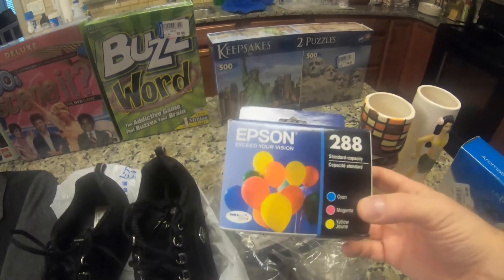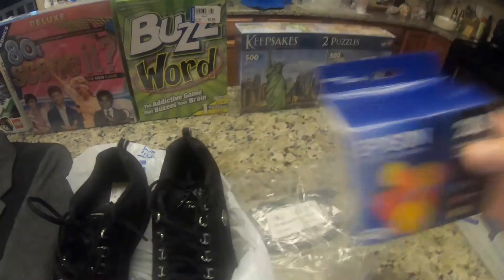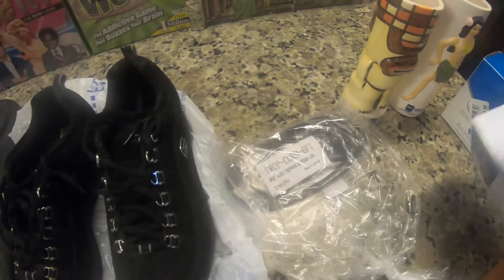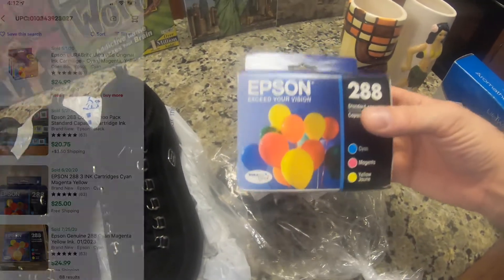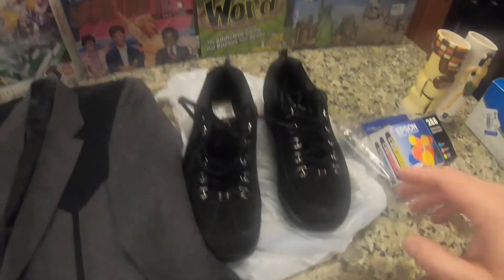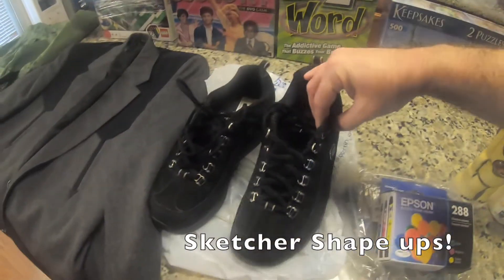Here we have some Epson ink. If you ever run across Epson ink like this, I've sold a ton of this stuff and it always sells super quick. This came in a bag with a power cord — I paid $2.99 for the whole bag. The power cord might sell if it's brand new, but I should be able to get $25 out of the ink. It did expire in April of this year, but that'll still be $25 pretty easily.